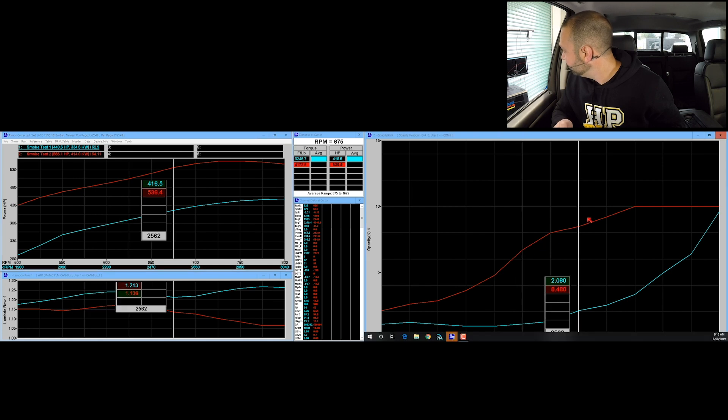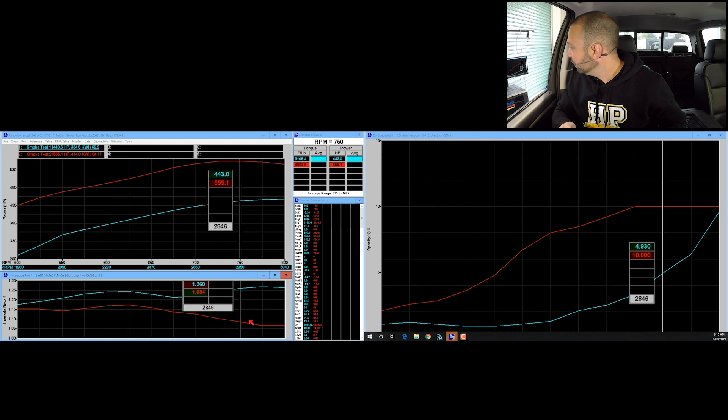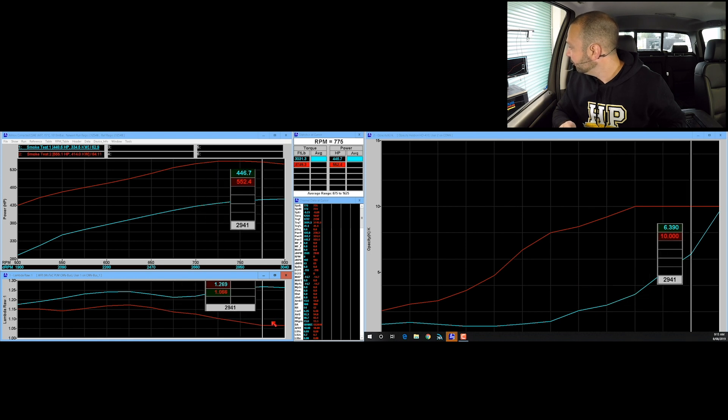That opacity is going to continue to climb as we go later into the rev range, where the turbocharger is going to lose the ability to control our lambda. At 2560 RPM — probably about the last RPM breakpoint where we had good control over lambda — we're making 536 wheel horsepower compared to 416, so 120 horsepower more than stock. Lambda is 1.13 compared to 1.21, and opacity is 8.4 compared to 2.0. After that we get a divergence. Lambda starts to trend towards 1.1 and even goes below 1.1 to 1.05. End of the run: 555 horsepower, 1.05–1.06 on lambda compared to 1.26 on the stock file.